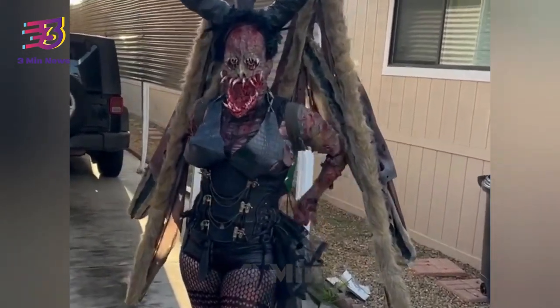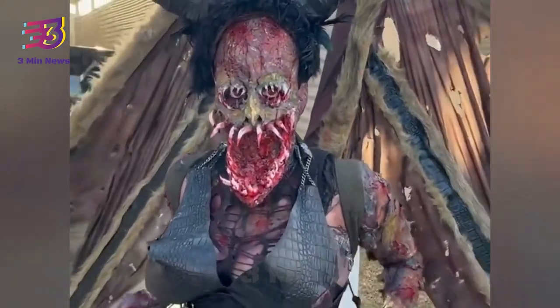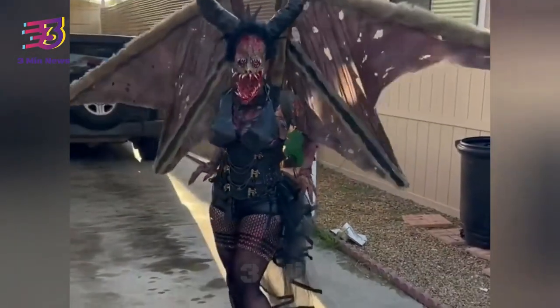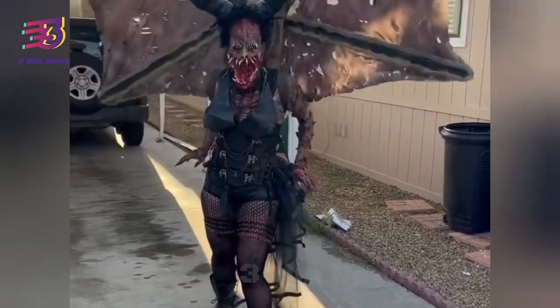Another user commented, 'You really take Halloween to the next level. Holy shit, there are no words to describe imagination and talent.' And the list goes on — a third commented, 'This belongs in a scary movie for sure.'